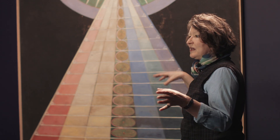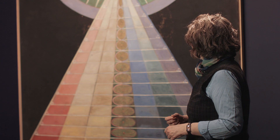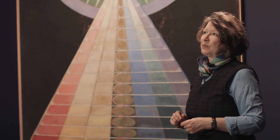Hilmar Klint was always working very structured in series and groups and subgroups. We are here in the last part of this big commission, which ended in 1915. And here is the essence of all these 193 works — the Paintings of the Temple.